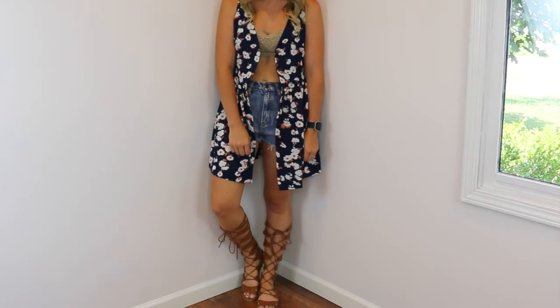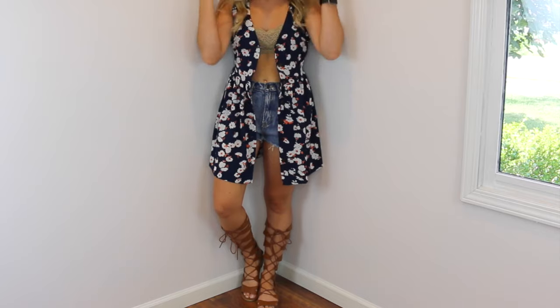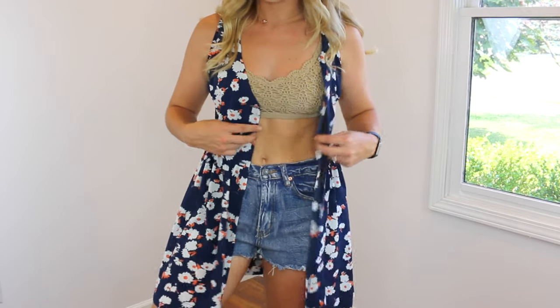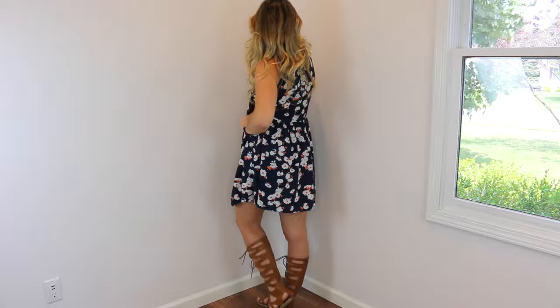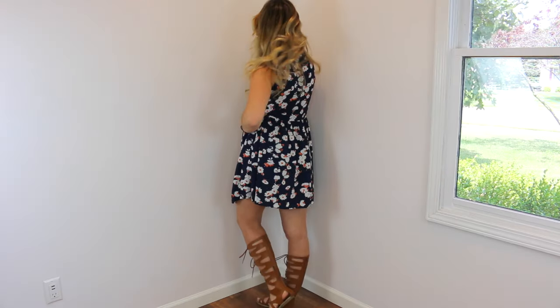This next look just screams festival vibes. I'm wearing a crochet bralette with an open dress that has a floral pattern — the pattern is a little vintage and I think it's just really pretty. Whenever I want a little bit of coverage in the back, I'll pair my denim shorts with something like this so I can show off my legs in the front but know that everything's covered in the back. I completed this look with my gladiator sandals, which also come in black. They are super comfortable and have a zipper on the back so they're really easy to get on and take off. I just think they really pull this whole look together — it's super summery and festival-y.